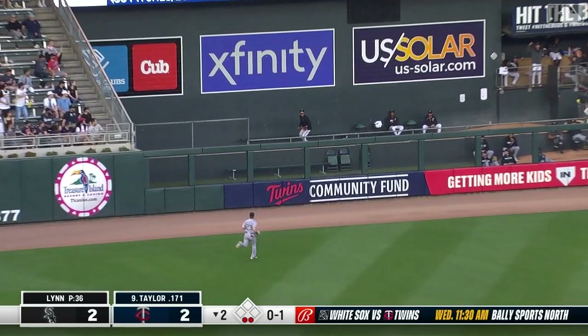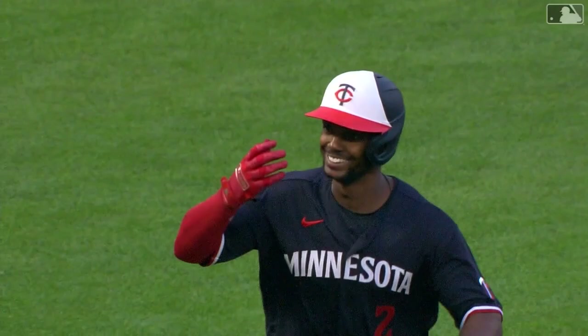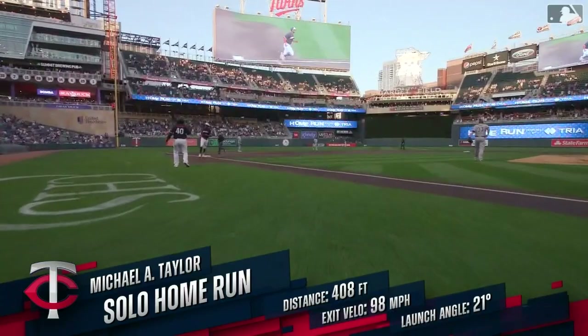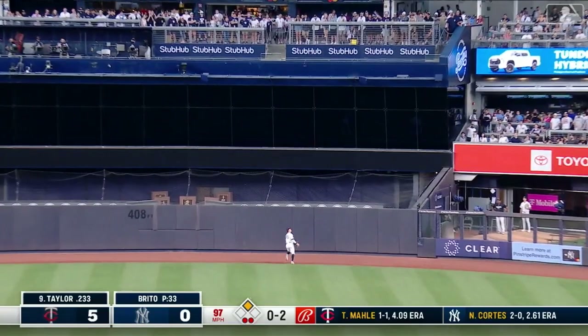Strike on Taylor, Taylor to left center towards the gap — that's going to travel and go home run! Michael Taylor, a two-out shot, and the Twins take a three-two lead. The curveball has been his best pitch this year as a big swing-and-miss pitch. This was a curveball that Taylor hit in an almost identical spot to where Buxton hit it.